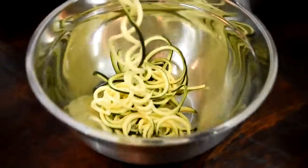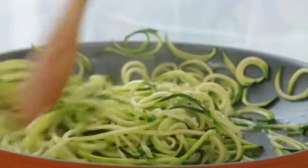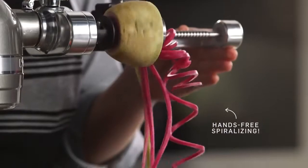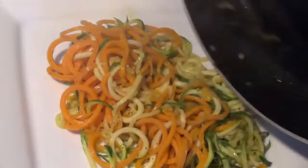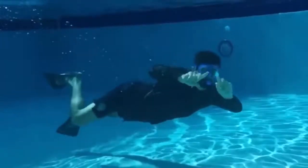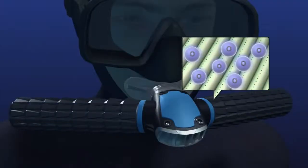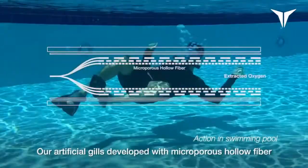#7: Vegetable noodle maker — a stand mixer attachment that offers 9 combinations of spiralizing, slicing, and peeling. #6: Artificial gills — lets you breathe underwater by utilizing artificial gills technology; a fully charged battery enables 45 minutes of underwater pleasure.